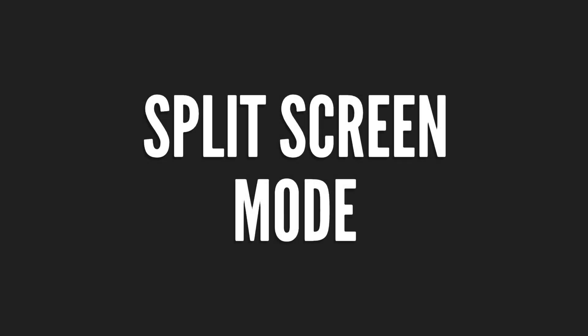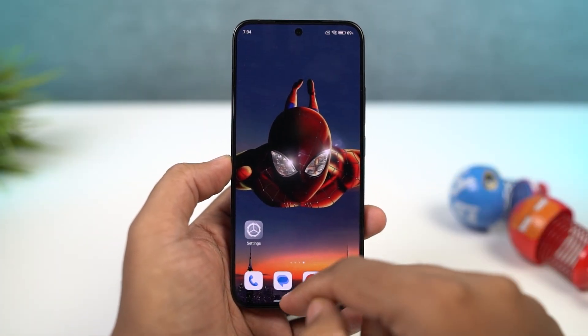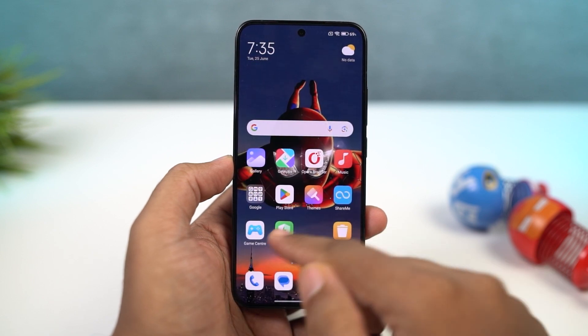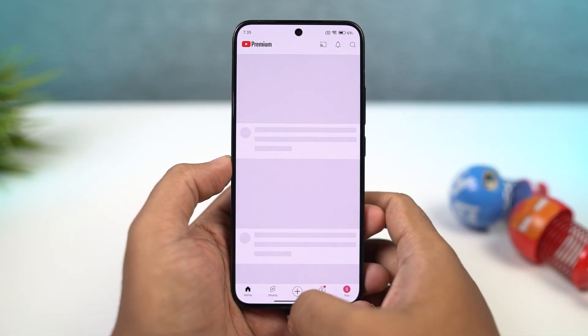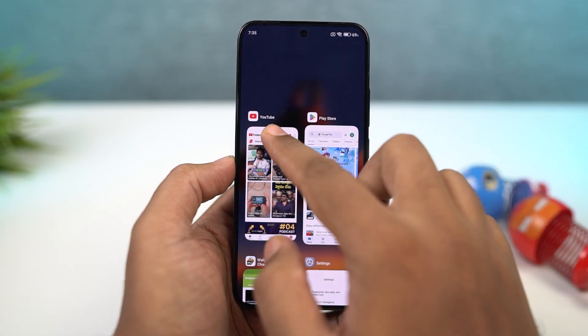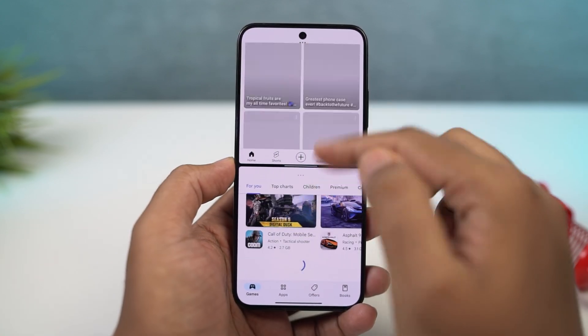Next, I'm going to show you how to use split-screen mode on this phone, or how to use two applications at the same time. For that, first go to the recent apps, then click and hold on the application that you want to use in split-screen mode, then select split-screen. Now you can select the secondary app from the list below, or you can go to the home screen and select the secondary app from there.